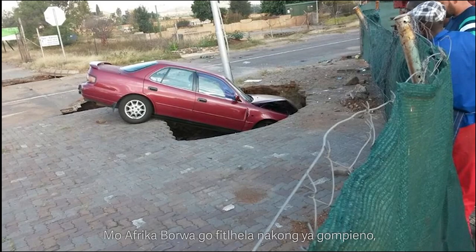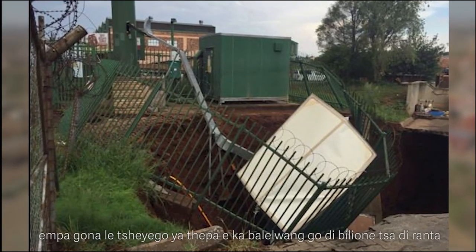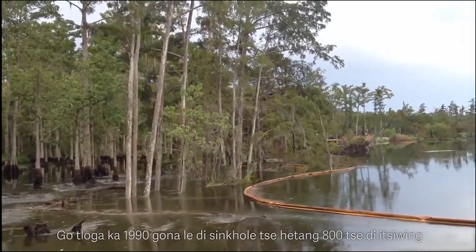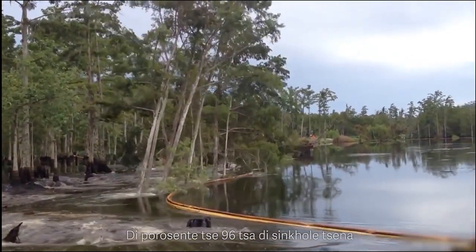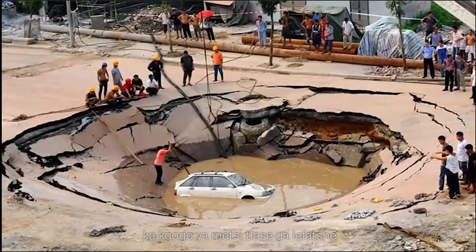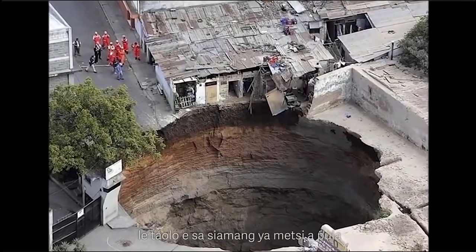In South Africa to date, approximately 40 people have died due to sinkholes, but billions of rands of property damage are recorded. Since the 1990s, more than 800 sinkholes were recorded in the Pretoria-Centurion area. About 96% of these sinkholes were caused by human interaction with the dolomite, either due to groundwater abstraction or leaking water pipes, poor stormwater control, and so on.